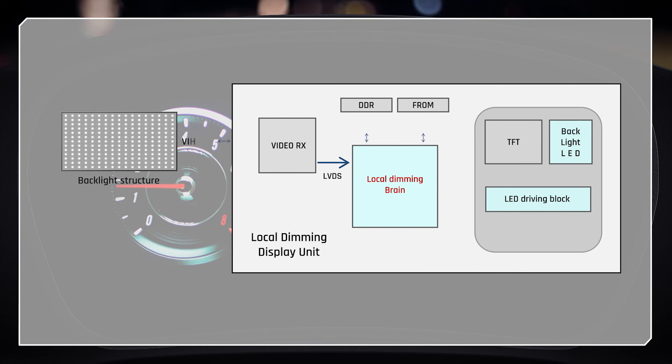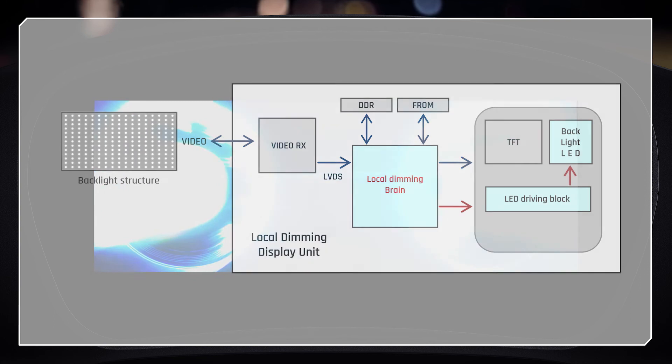The improved backlight LED grid controlled by Panasonic's local dimming algorithm guarantees the best-in-class dimming solution.